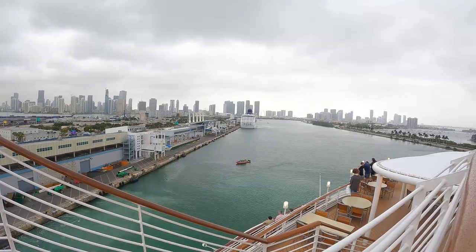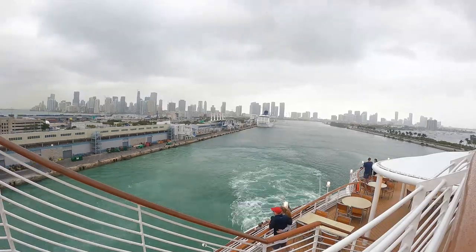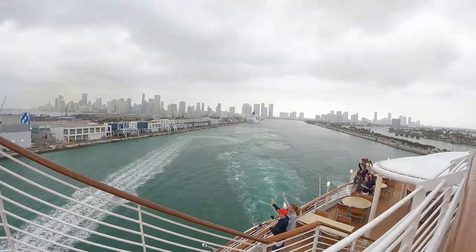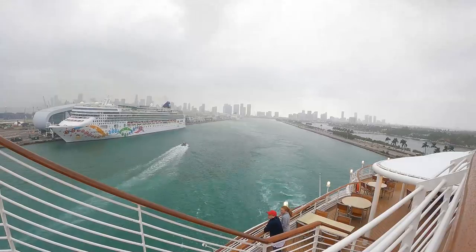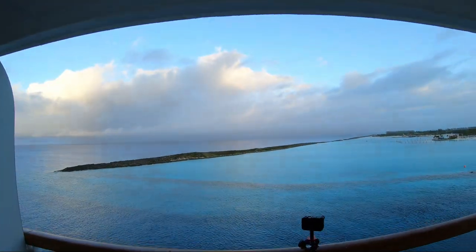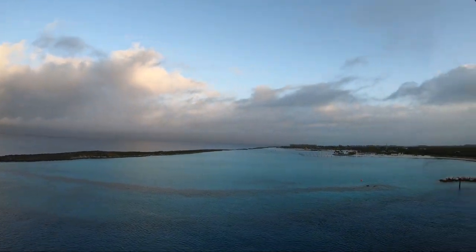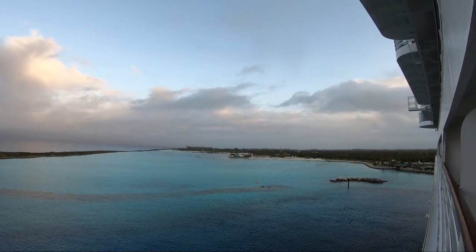Our first tip is to book things early, and this includes your cruise. For Disney cruises, prices are usually the cheapest when the itineraries are first released. They generally aren't going to go down and they don't tend to fluctuate much, so booking early will get you the best price. If you want to use a travel agent, they can help you get the best deal. Although they don't usually have a big discount with cruises, some travel agents do offer onboard credit which will give you some money to spend on the ship.